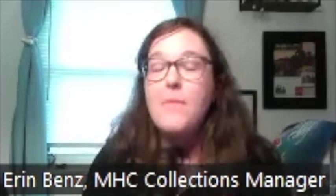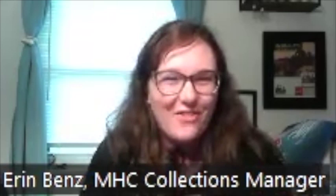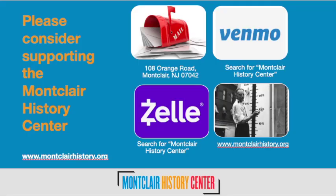Some of you who were on our last History at Home may know that Jane is no longer with us at the History Center — she's got a different job elsewhere, but she's going to come back and volunteer. We already have her scheduled for some volunteer stuff. We took on the mantle for her. If you'd like to donate, we're able to do these History at Homes for free, and we appreciate your donations. You can donate through our website, MontclairHistory.org, send a check to 108 Orange Road, or find us on Venmo and Zelle by searching Montclair History Center.